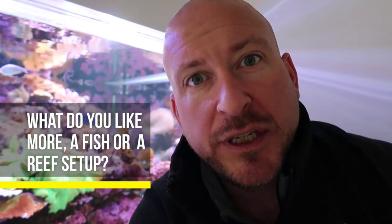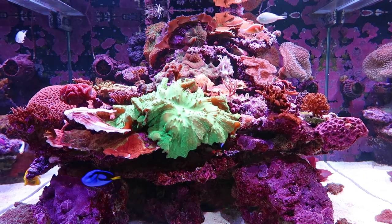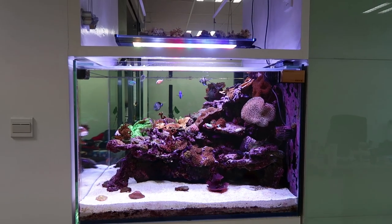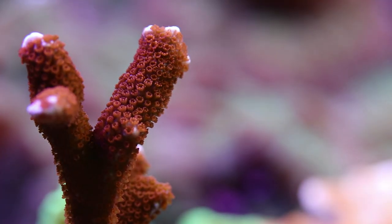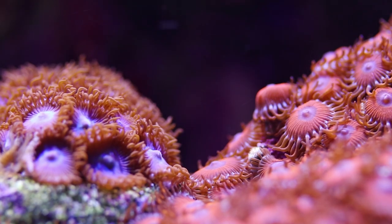So without further ado, question number one: what do you like more, fish or a reef tank? I think it's pretty obvious that I'm a reef tank lover. I started out with fish — it moved from freshwater to saltwater — and as soon as I got my eyes on the color and variety involved in an actual reef tank community, I never turned back.